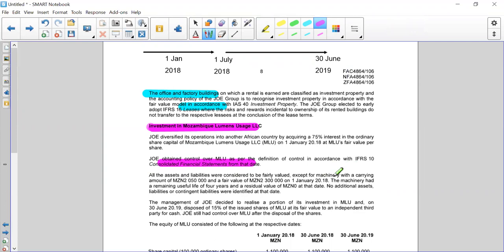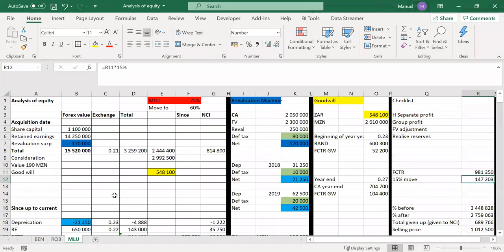All assets and liabilities were fairly valued except for machinery with a carrying amount of 2,050 and a fair value of 2.3 million on that particular date. So I've put together a little analysis for you on Mlu — revaluation of machinery: carrying amount 2,050, fair value 2,300, which means our revaluation is 250,000.